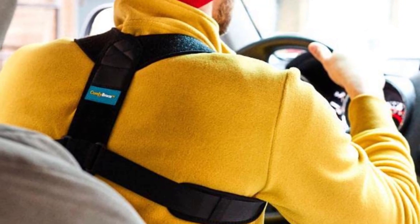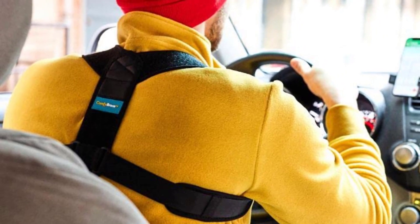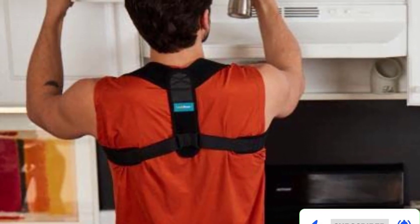Their proprietary design is orthopedically created to correct your posture in the most comfortable way possible for chest sizes of 30 inches to 43 inches. Fully adjustable and breathable, you can easily wear it even under your clothes and conquer your day in a pain-free fashion.